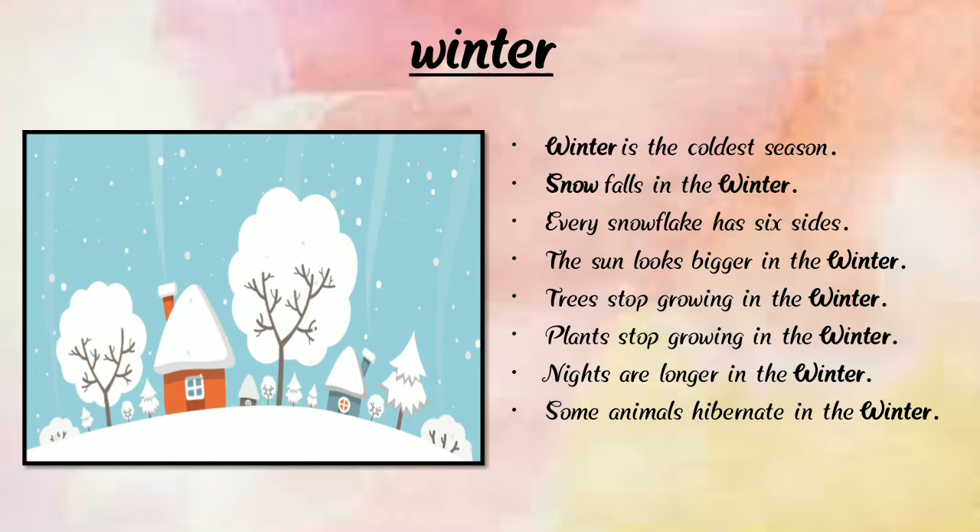Winter is colder than summer. In winter we can wear sweaters and woolen clothes. Days are short and nights are longer. We can find snowfall in winter.